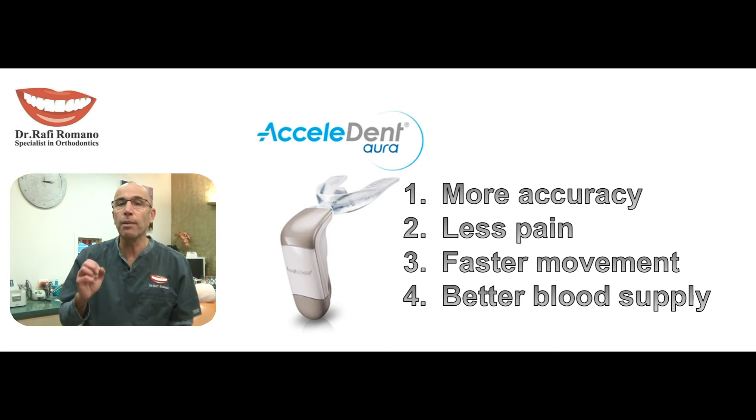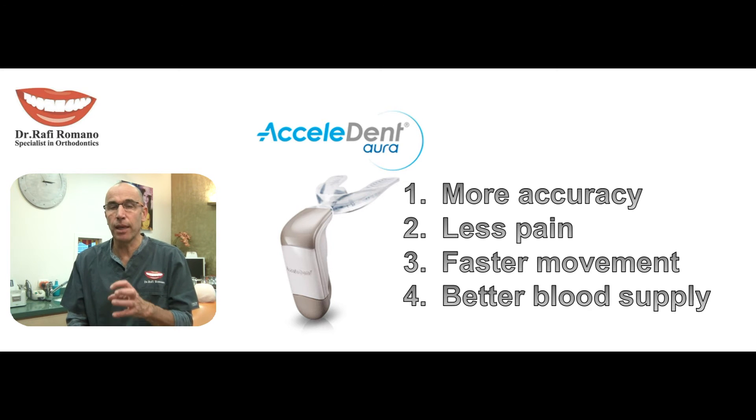AcceleDent helps make treatment more accurate and with less pain. Because we accelerate blood flow around the teeth while we move them, the movement becomes faster, mainly because we are producing more cells to move the tooth from one side to another due to the pulses. We have better blood supply and therefore less root resorption and fewer unpredicted movements.